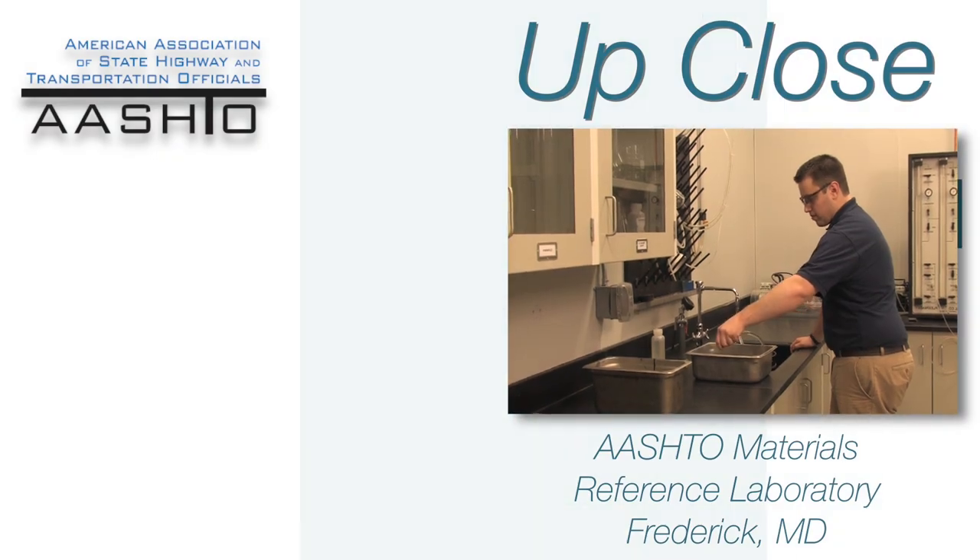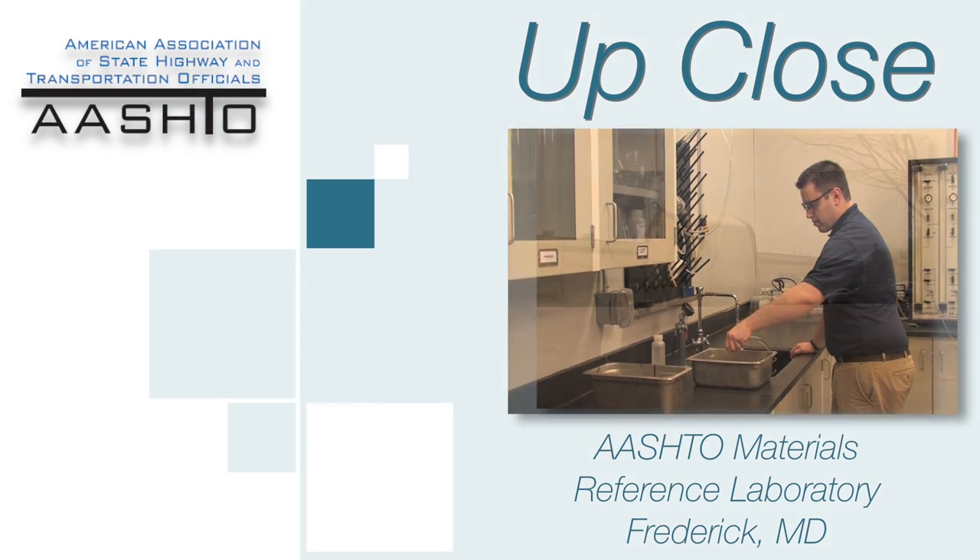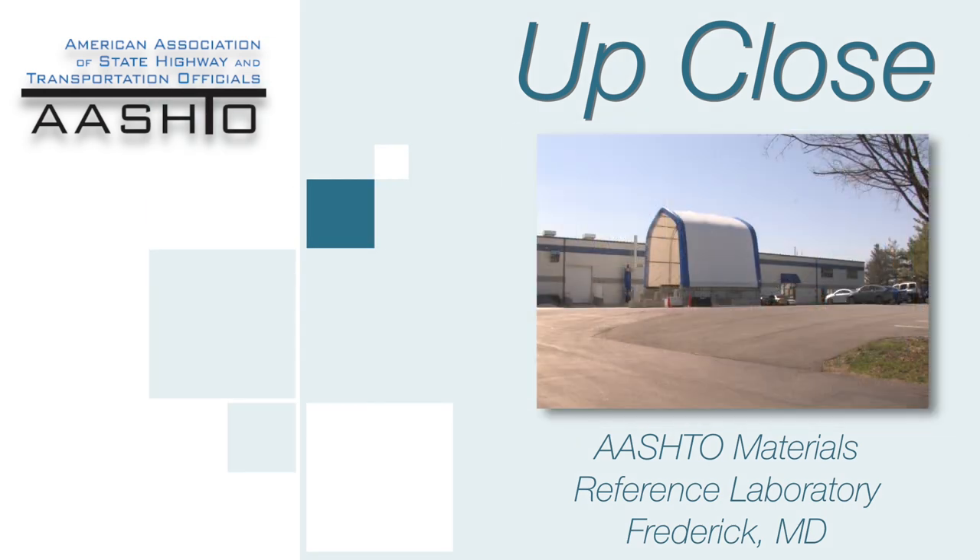AASHTO Up Close. Today's focus: the AASHTO Materials Reference Laboratory, AMRL, in Frederick, Maryland. Our real mission is to increase the quality of construction materials testing all over the country — really all over the world. So everything we do fits into that mission.